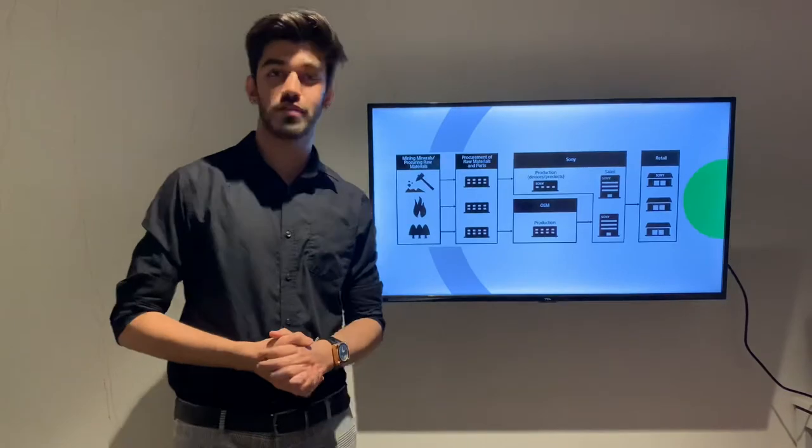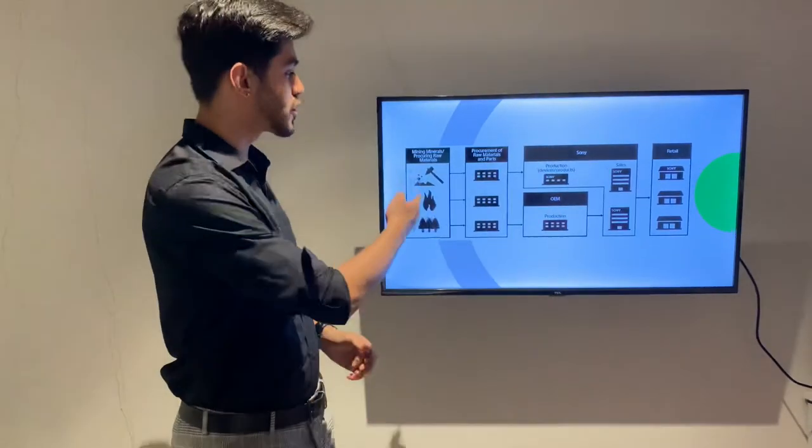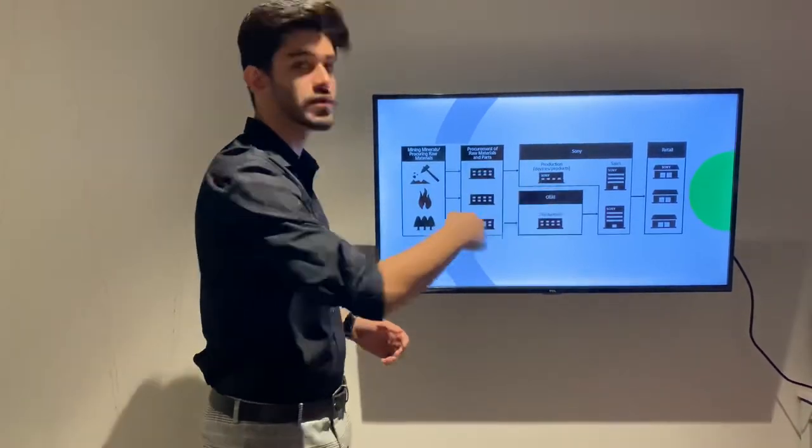Sony's supply chain model basically consists of four major components which include procurement of raw materials, procurement of parts, infrastructure processing, and then retail.